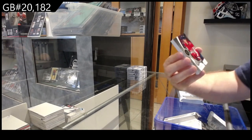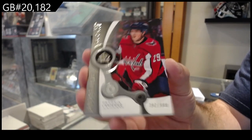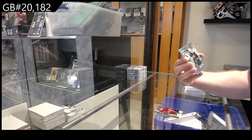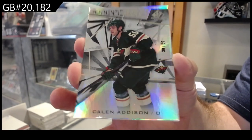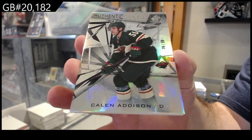For the Capitals, Lapierre at 999. We got the authentic rookie numbered to 59 for Minnesota of Addison — Kaelin Addison number to 59.